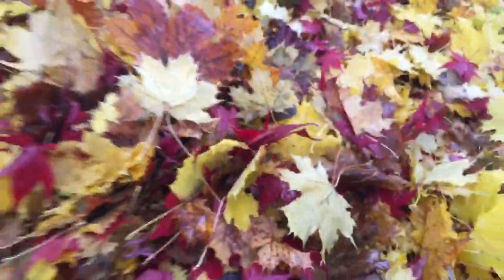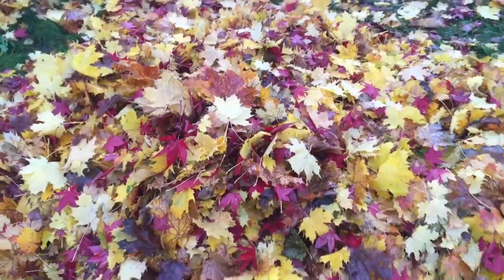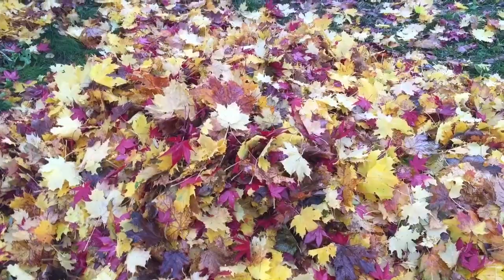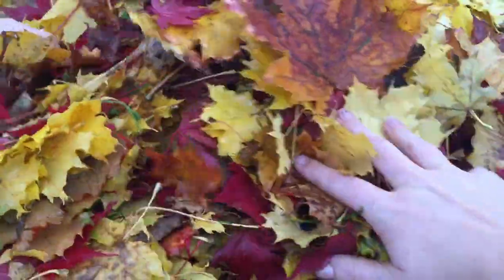Tiny Treasures Mini was laying in the pile of leaves earlier and we were searching for them. Now we need to search for Iggle Piggle, Upsy Daisy, Makapaka, and the Ninky Nonk. Let's start digging.